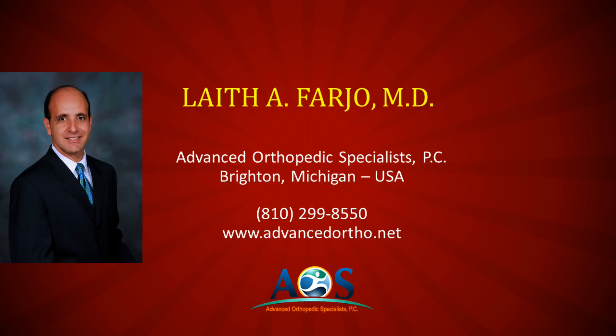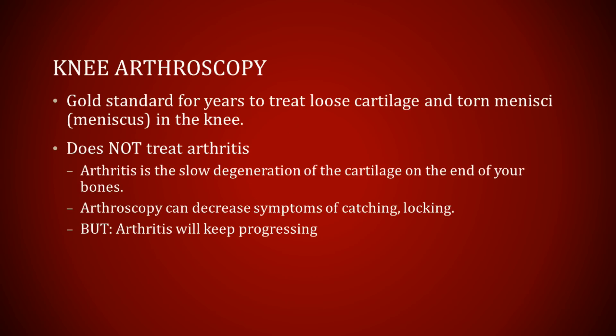I do very little joint replacement surgery. Knee arthroscopy has been utilized for decades to treat many disorders of the knee, particularly treating loose or torn cartilage in the knee. However, knee arthroscopy does not treat arthritis. Many people don't understand that arthritis is separate from a meniscus tear. Arthritis is a thinning or a wearing out of the cartilage in your knee, sort of like the treads on your tires wearing out.